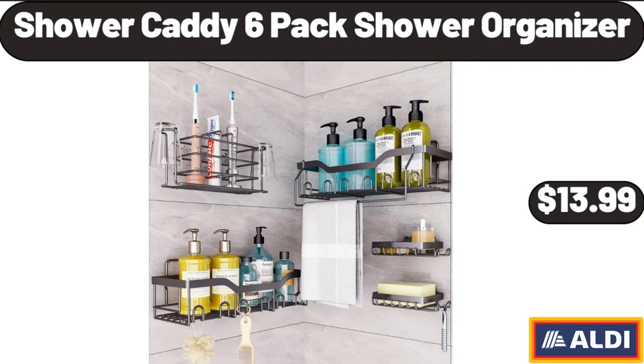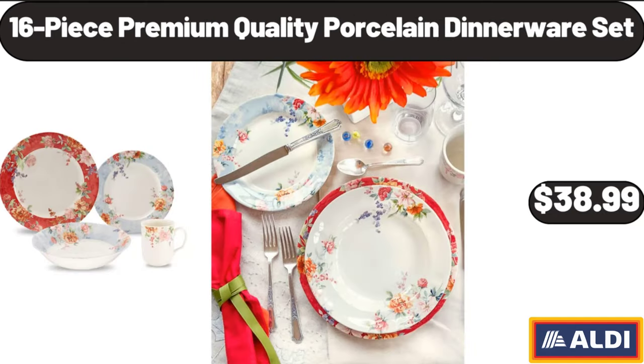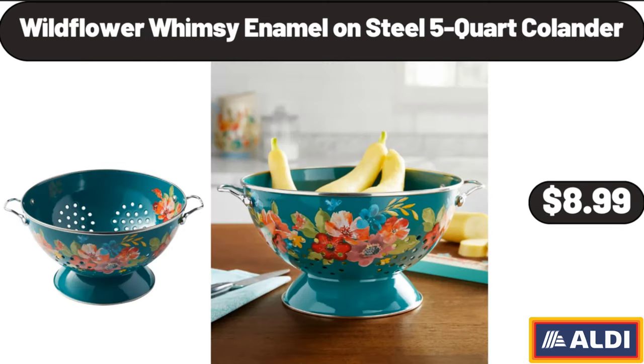Shower caddy six-pack shower organizer, $13.99. Modern medallion 2x5 indoor runner rug, $10.99. 16-piece premium quality porcelain dinnerware set, $38.99. Wildflower Whimsy enamel on steel 5-quart colander, $8.99.